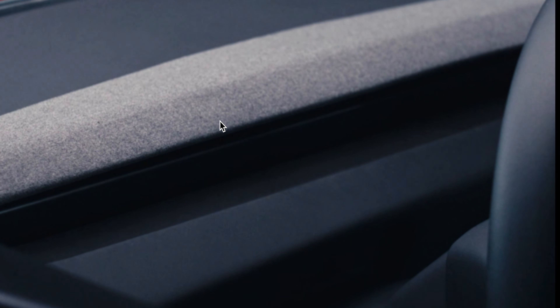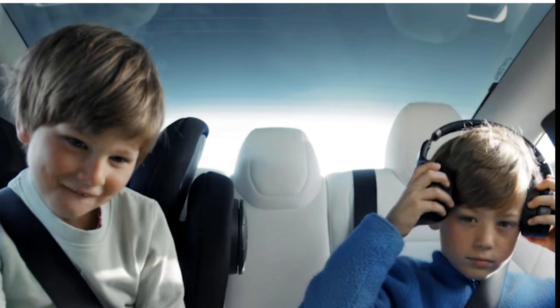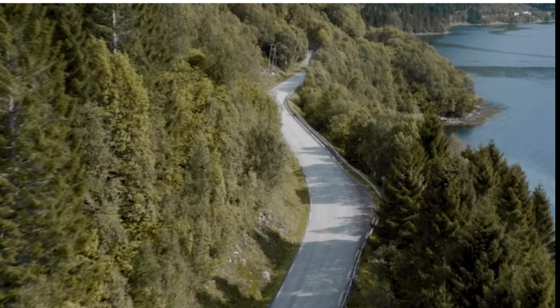Its competitor the Tesla Model Y is going to raise its game with the refreshed version. The lower-priced Teslas now even come with ambient lighting, better seat comfort, and a rear screen — unlike the R2. I experienced this first-hand with the Model 3 refresh; the quality of the drive and materials used is so much better than my Tesla Model Y. That means competition is heating up.